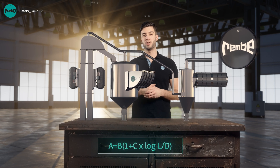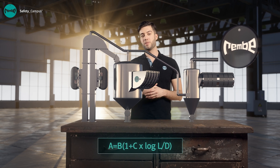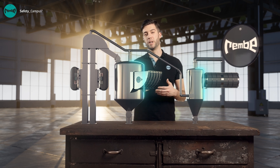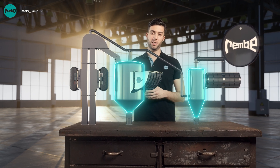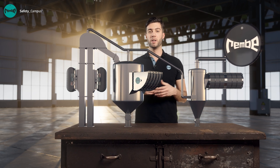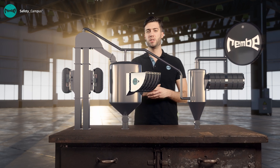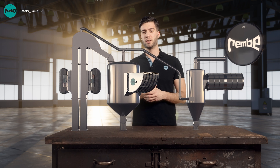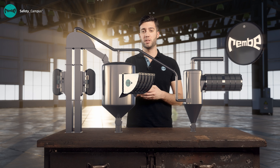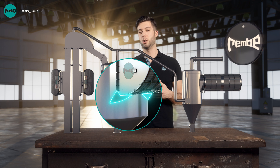The calculation is generally the same as for normal explosion venting. The explosion venting area is calculated according to the EN standard or NFPA standard. We use vessel volume, vessel strength, the length to diameter ratio, the dust or gas specific parameters, and the static burst pressure of the explosion vent as the basis for this. During the planning phase, it is important to take into account that the venting equipment is installed either vertically or horizontally. Dead space must also be avoided in front of the explosion vent for both hygienic and safety reasons.